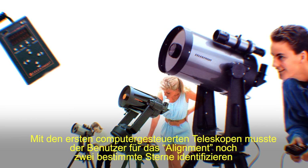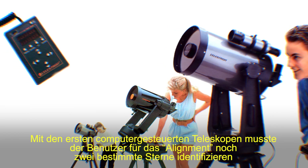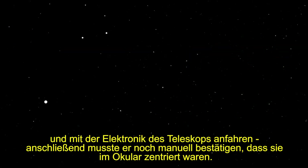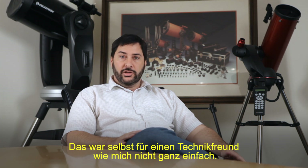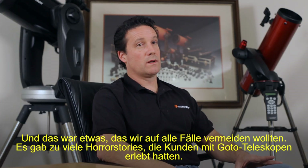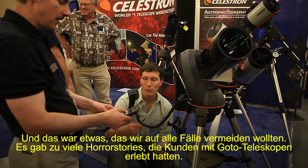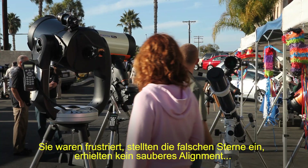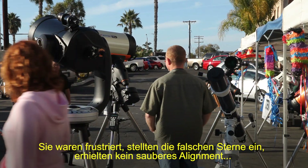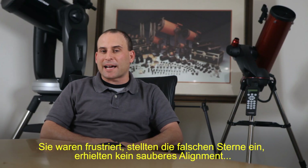First-generation computerized telescopes require a user to essentially identify two known stars in the sky and then use the electronics of the telescope to move to those positions and indicate manually that those stars were centered. It was challenging, even with the technical inclination that I had. And that's something we really wanted to avoid, because we'd heard all the horror stories that a lot of consumers have with telescopes — they would become frustrated, center the wrong stars, and not get a proper alignment.